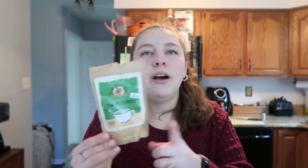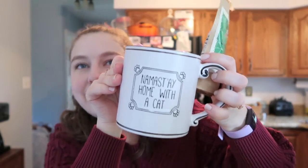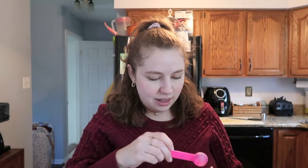They have locations in a few different places, but we got this one in Annapolis. It is a sweet matcha — I would not buy this one again, it's very sweet for me and I have to use a lot of soy milk. I'd probably buy an unsweetened one next time. I'm going to add a tablespoon — two half-tablespoon scoops — to my Namaste Home with the Cat mug that my friend Lindsay got me. I love it.